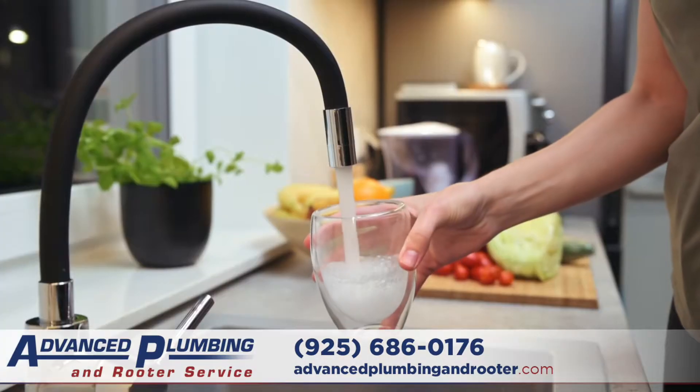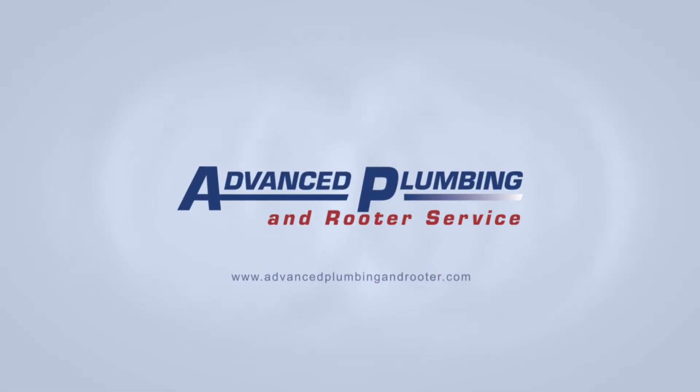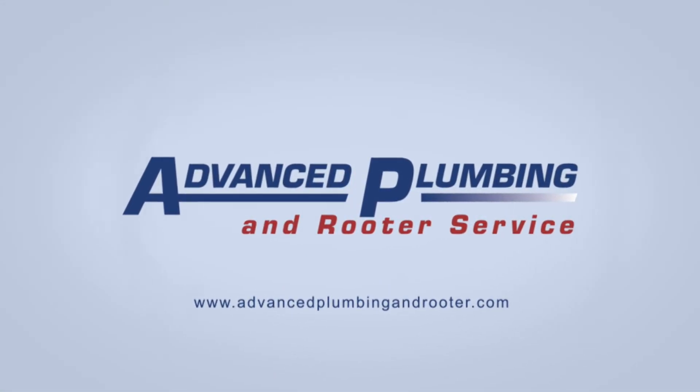And now you've got whole house water filtration, which is protecting your plumbing and clean, safe drinking water at the kitchen sink. Give us a call — we would love the opportunity to serve you.